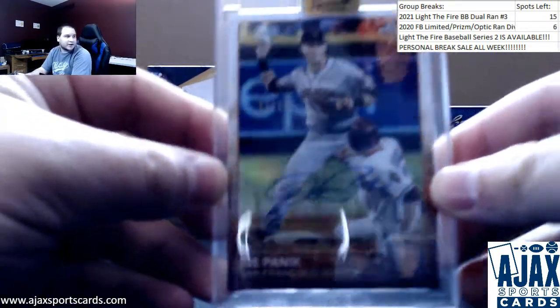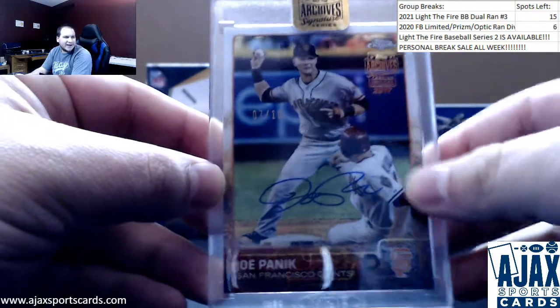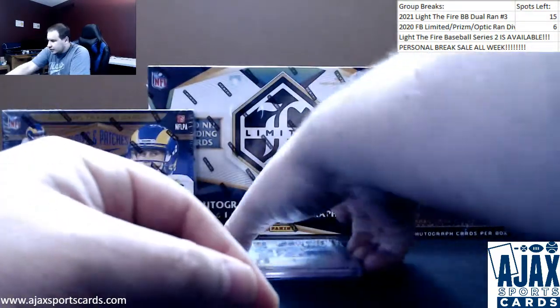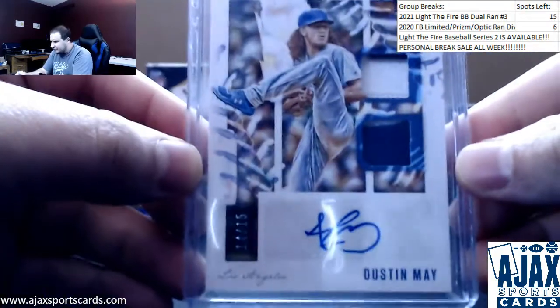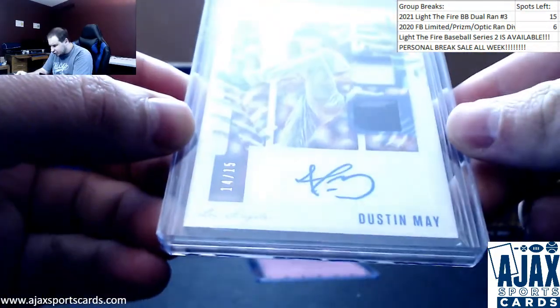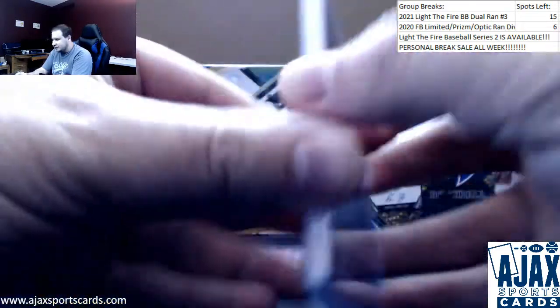2015 Chrome Refractor Buyback, 7 of 10. Another good hit here — Dustin May, 14 of 15. Nice dual patch purple parallel. Diamond King's First Off the Line 2020.